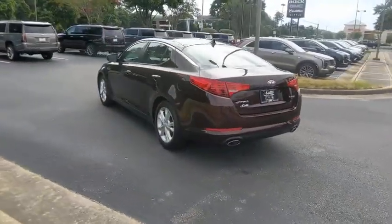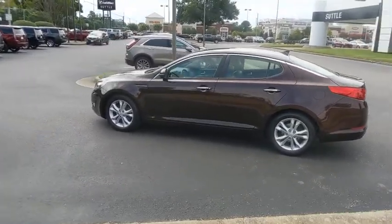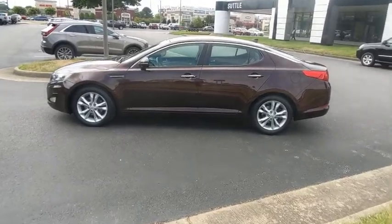Its smooth flowing lines speak of grace and style and offer a strong hint of European luxury. This vehicle has less than 95,000 miles.